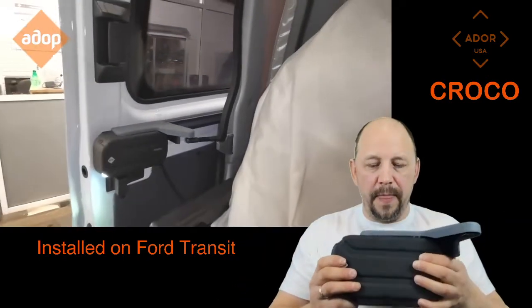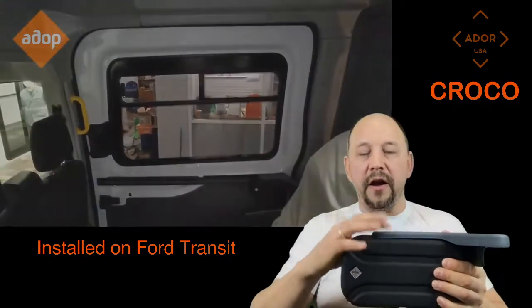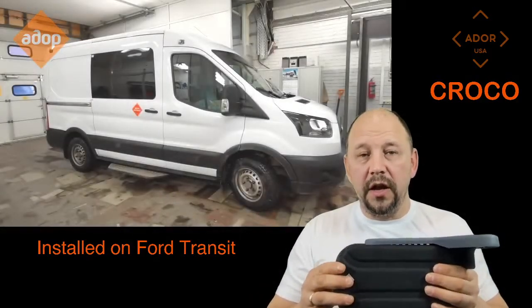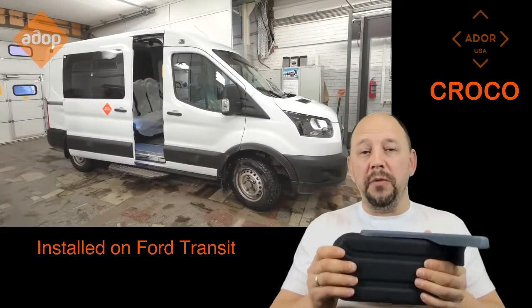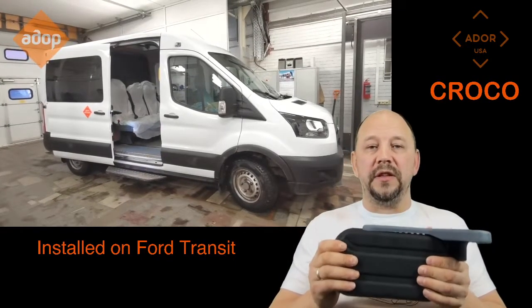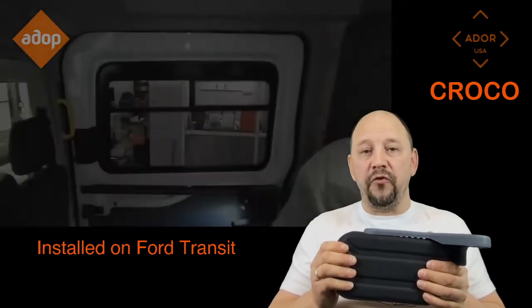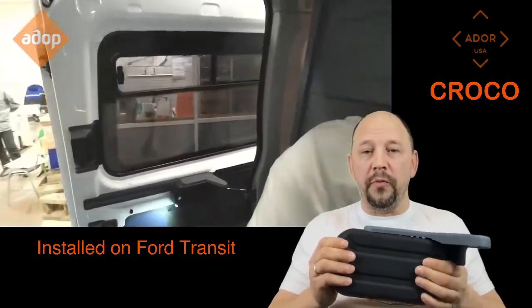Here we can see the device is installed on the Ford Transit van. Here's the actual device — solidly made, black and gray colors that match the vehicle. It was designed originally for public transportation to open and close the doors 500 times a day for the lifetime of the vehicle, and it has a one-year manufacturer warranty for all the parts.